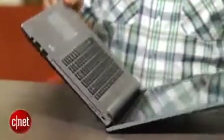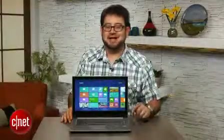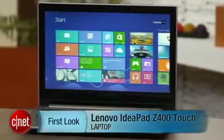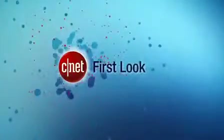This Lenovo just feels lost in the middle. Wait a few months and see what comes out over the summer and towards the fall — I think this one is going to be forgotten sooner than later. I'm Scott Stein, and this is a look at the Lenovo IdeaPad Z400 Touch. Thank you very much!